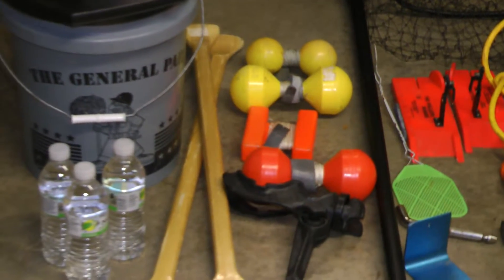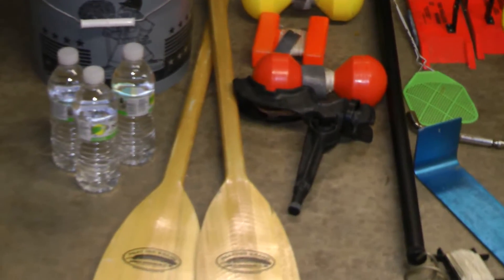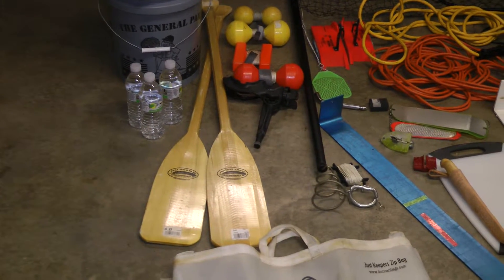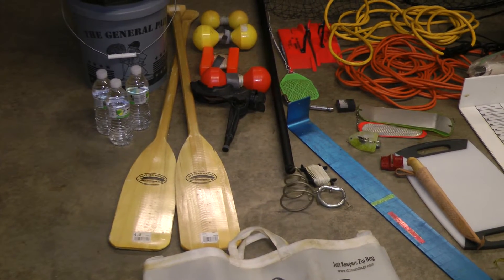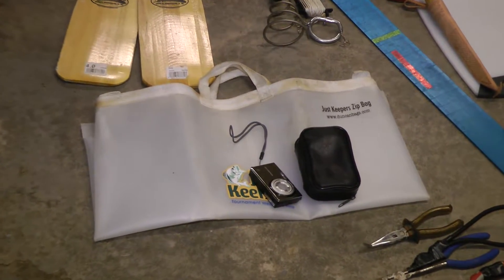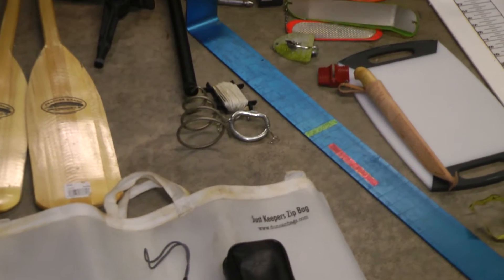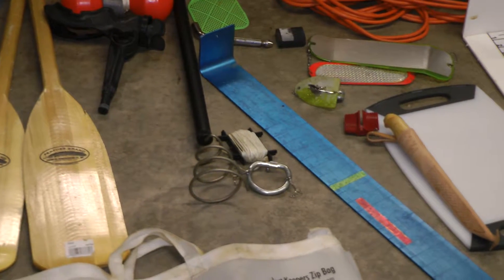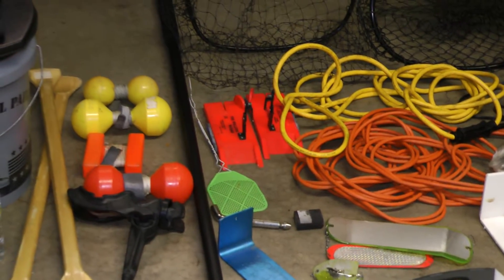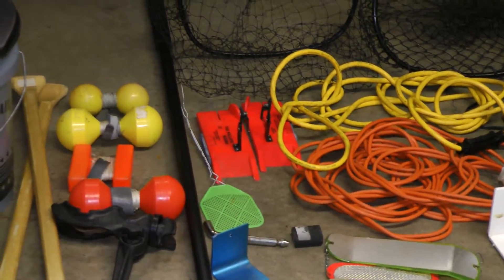Marker buoys. The rod holders — we've got about four or five of those in there. Two paddles; one paddle is about worthless in a big boat, so make sure you use two. We've got our camera and a live bag. We've got lure retrievers, a couple different types and sizes. I always carry a fly swatter — once in a while you need it.